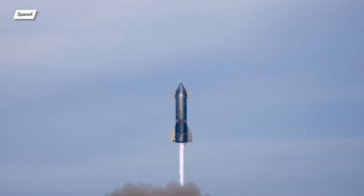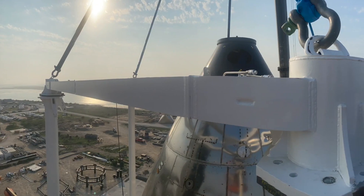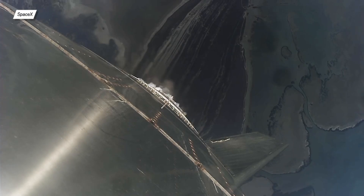Why was SN15's flight delayed? Was the first flight on Mars successful? What's next with the mystery structure in Boca Chica? I'll answer this and many other questions in this episode of Space Updates.